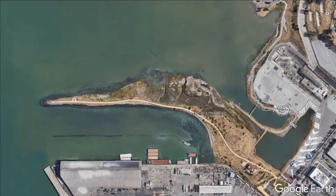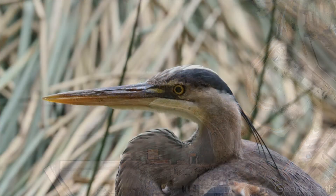Can you guess why this park is named after this bird? That's right — it looks just like the head of a heron.